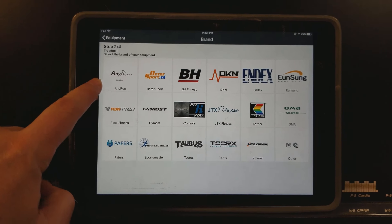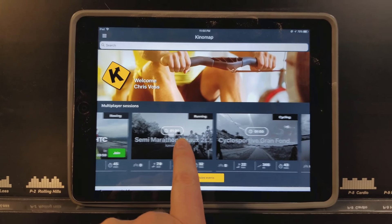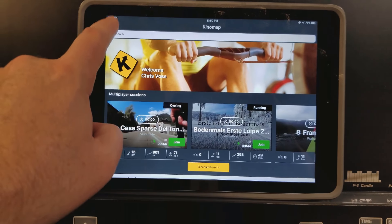You can join contestants all around the world and challenge them through live, multiplayer scheduled sessions, or you can train on your own. You don't necessarily have to have an interactive machine — you can just use it while watching it or the front-facing camera on your tablet or smartphone.